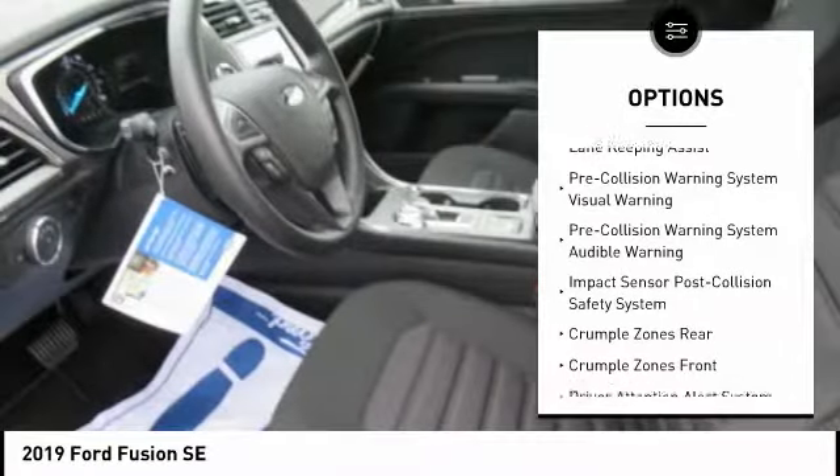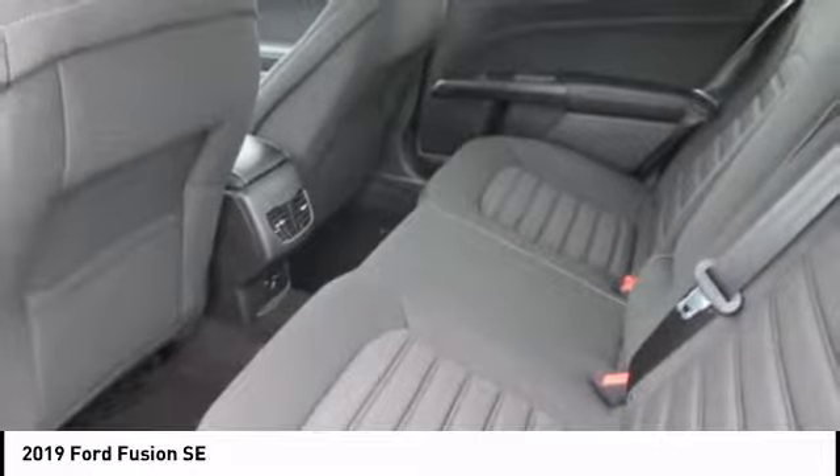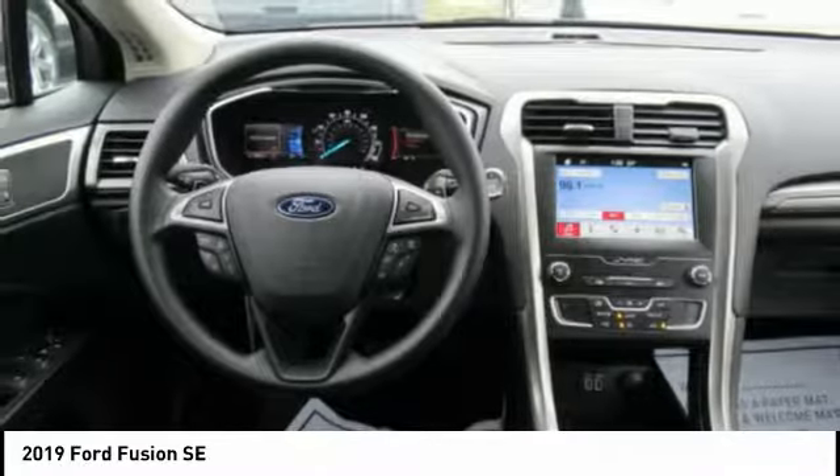Airbags, front knee, driver attention alert system, trip computer, power brakes. Take this vehicle for a spin and see why so many shoppers are now proud owners.